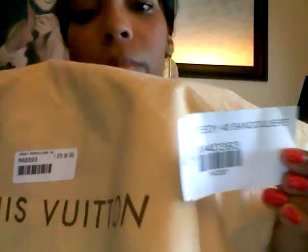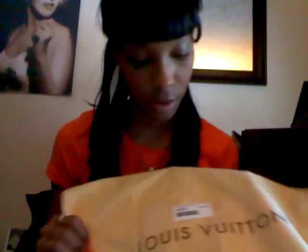Now onto the big part. As you saw in the title, this is a review of the Speedy Bandoulière 40, and that is my big item. It came in this big bag. They put it in a full-top box just in case I didn't want to crunch it back down — I can just put it in there stuffed. Here's the box. It comes in this dust bag and has a tag showing what it is and how much it cost.